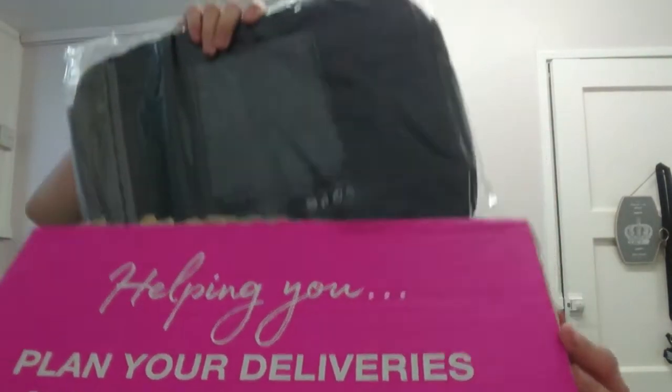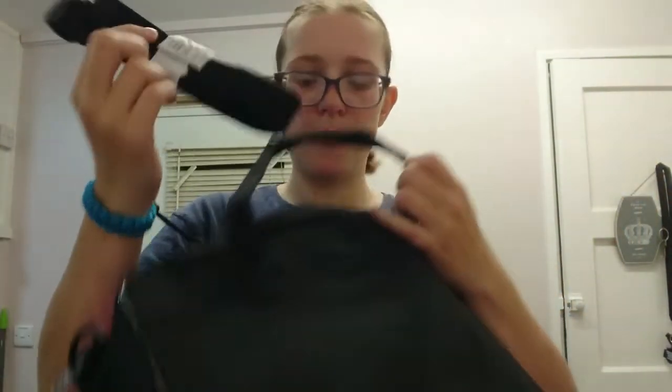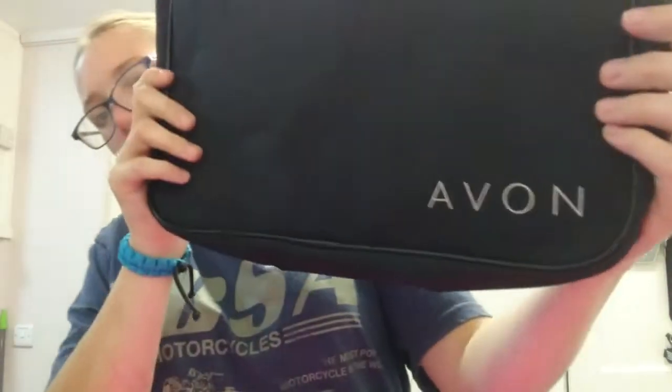We have a very nice big Avon logo bag that holds all of the items. It has a really big strap for your shoulders or you can carry it like a standard laptop bag. It's got the Avon branding logo on it, has a really nice feel, and is quite big - big enough for a laptop. You can pretty much use it for anything.